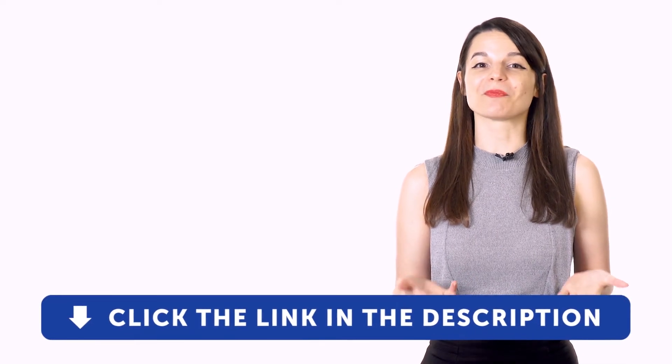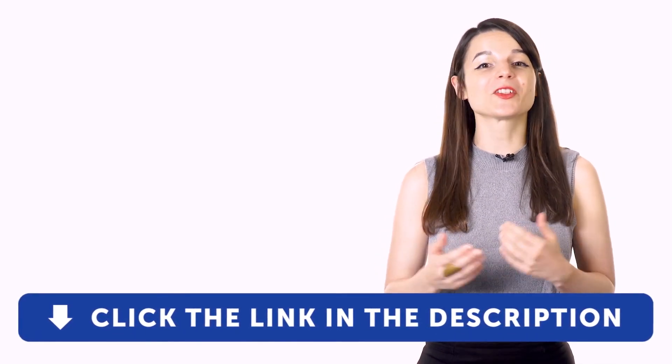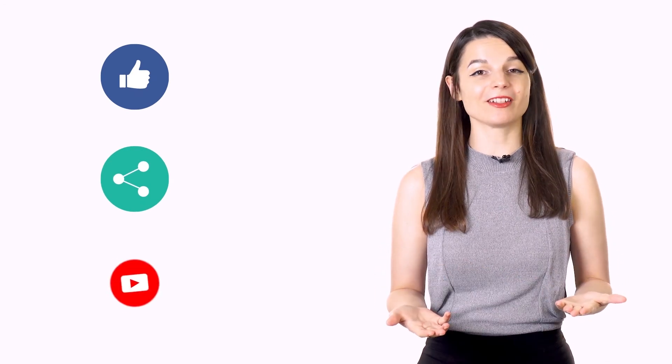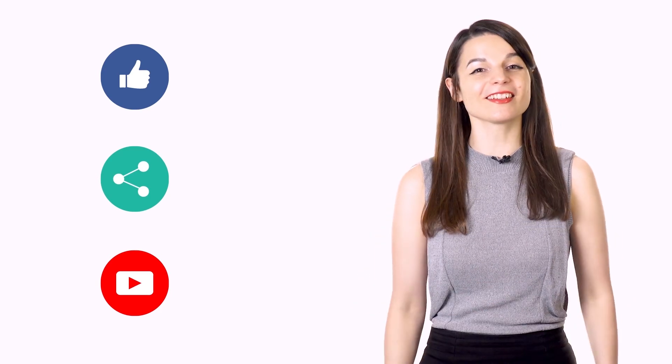For even more ways to improve while learning a new language, check out our complete language learning program. Sign up for your free lifetime account by clicking on the link in the description. Get tons of resources to have you speaking in your target language. And if you enjoyed these tips, hit the like button, share the video with anyone who's trying to learn a new language, and subscribe to our channel. We release new videos every week. I'll see you next time. Bye!